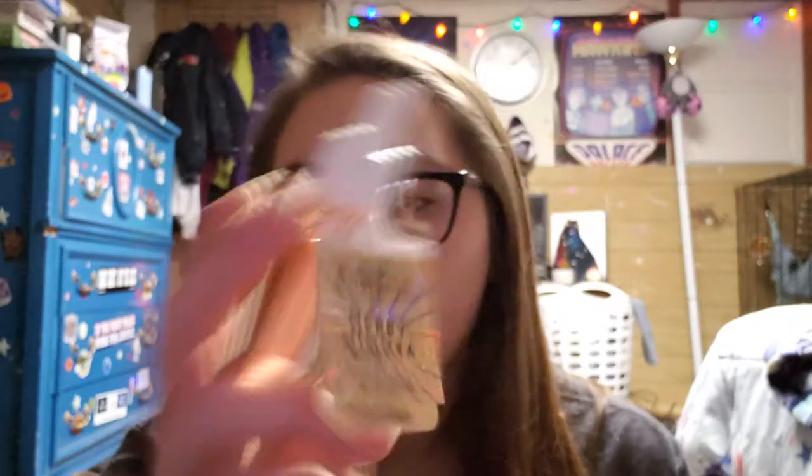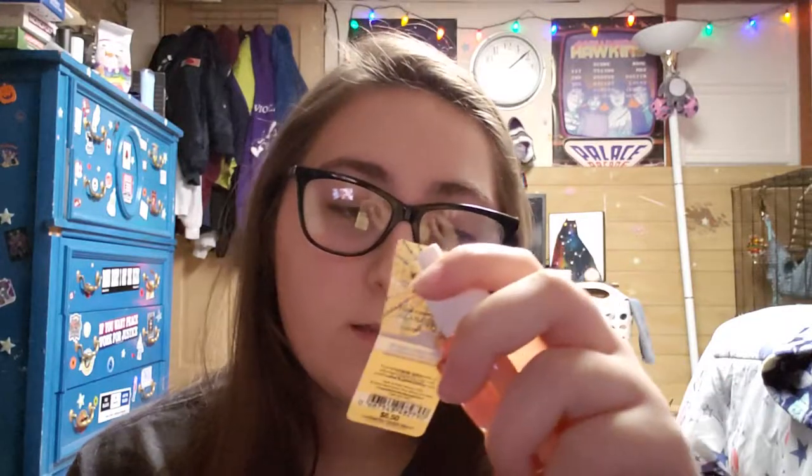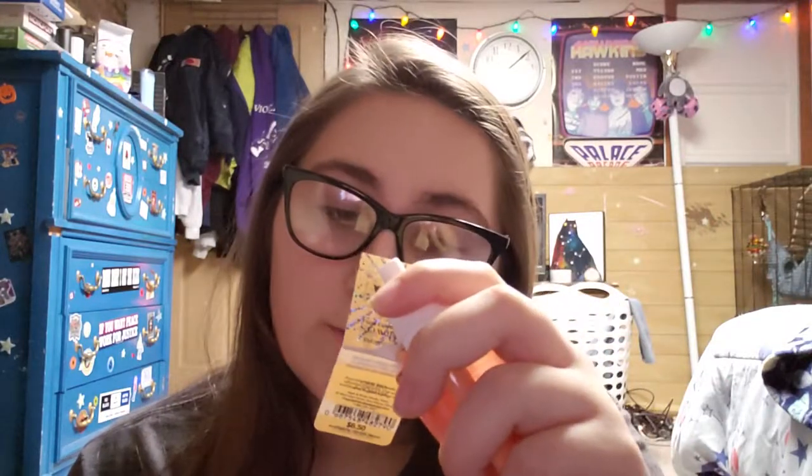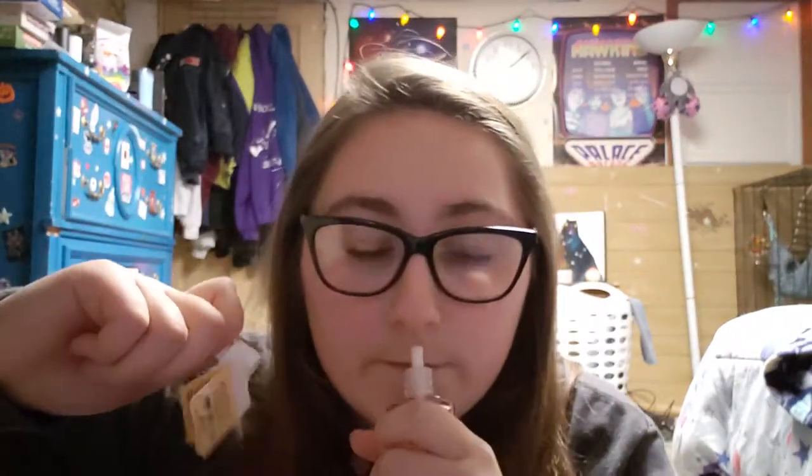This next one I have is Mary Mimosa. Gorgeous packaging — one of my new ones. If you haven't seen that video, the wallflower haul, you should go watch it. The notes are going to be sparkling champagne, red apple slices, and iced sugar crystals. Give this one a fat sniff. Yep, lives up to its name.